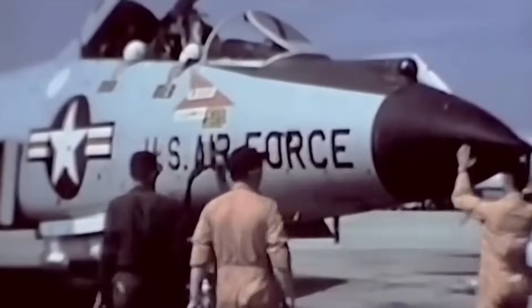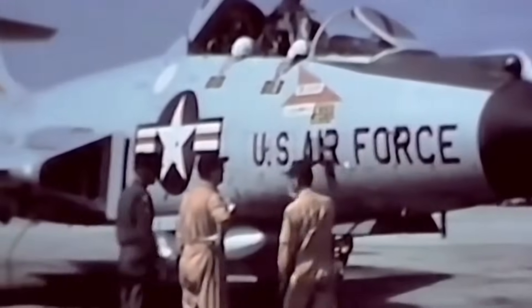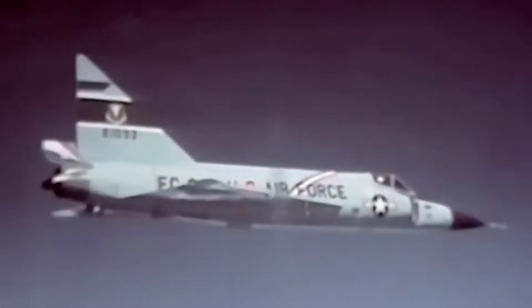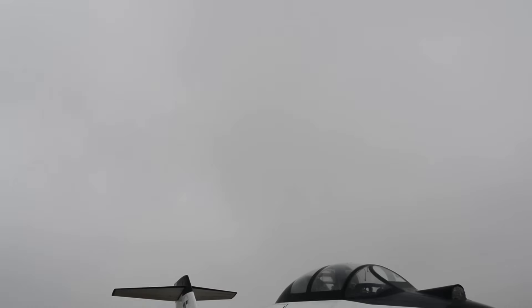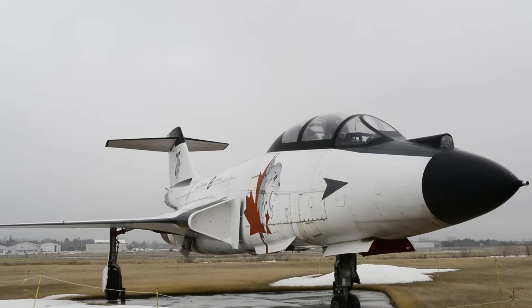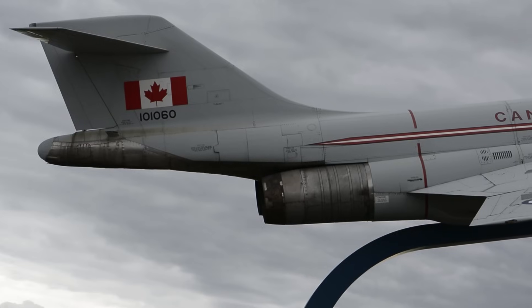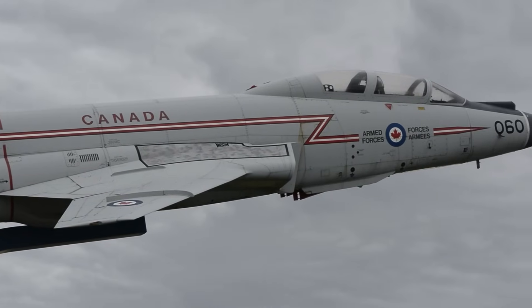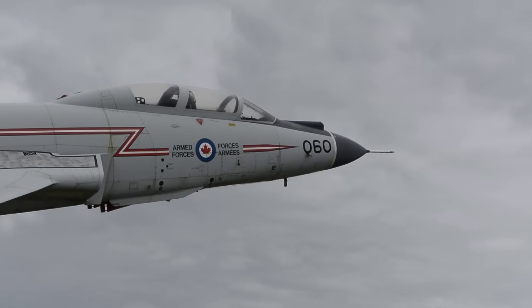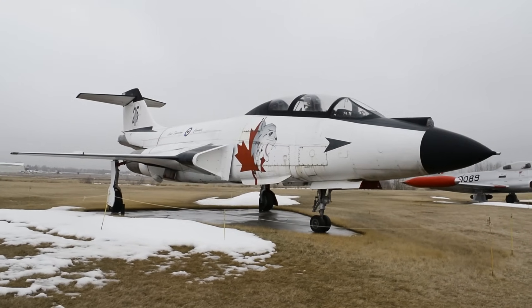The F-101B was a departure from the original design, in order to fill a United States Air Force requirement for a long-range interceptor. It was meant to supplement the disappointing F-102 Delta Dagger, until the F-106 Delta Dart was ready for service. The F-101B would take advantage of common hardware developed for different aircraft competing for the same contract. The forward fuselage was modified to carry the F-102's Hughes MG-13 fire control radar, and the cockpit was modified to carry a second crew member to operate it, called the airborne intercept navigator.